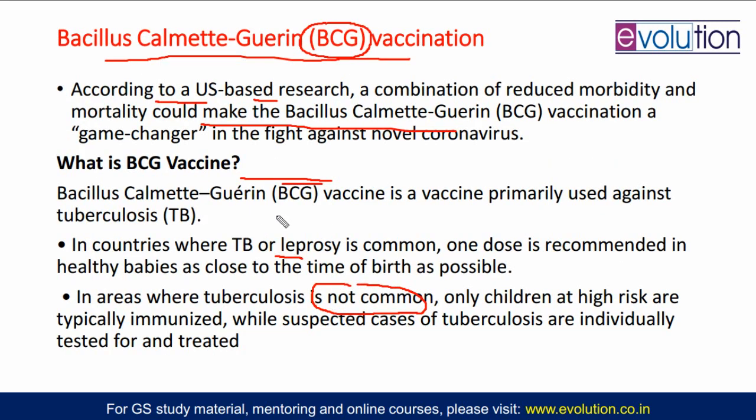A small introduction about the BCG vaccine: this vaccine is also in your universal immunization program. In countries where either tuberculosis or leprosy is very common, one dose of BCG vaccine is recommended in healthy babies as close as to the time of birth. When tuberculosis is not a large problem, only children who are at high risk of tuberculosis are immunized with the BCG vaccine.